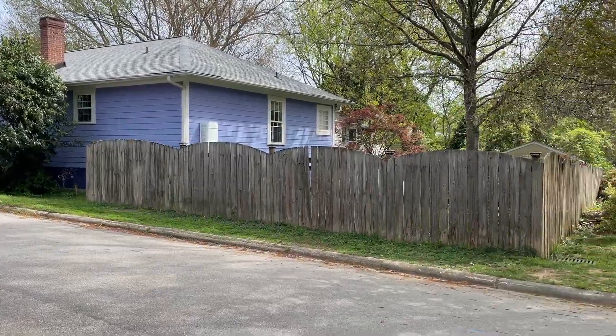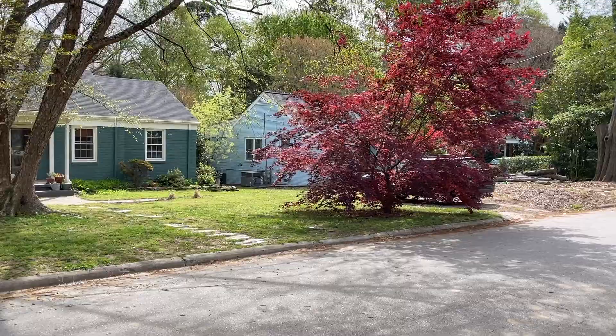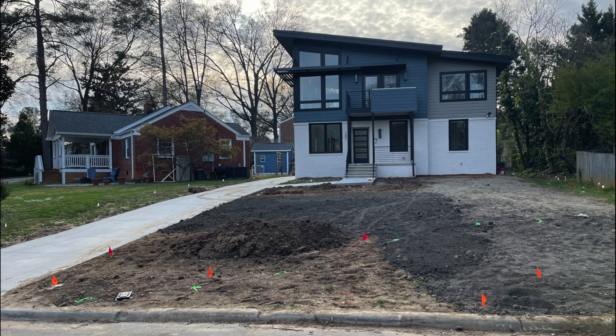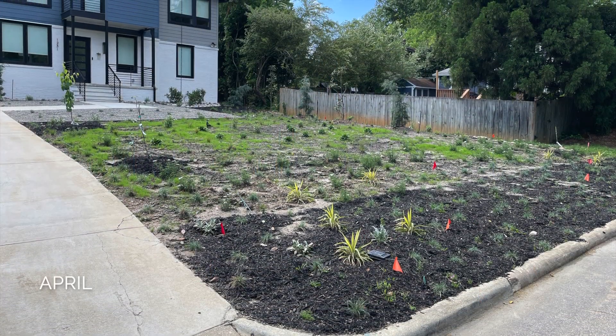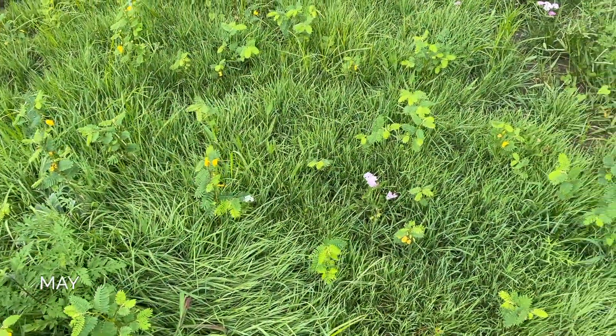Front yards in this neighborhood are typically lawns, but our client doesn't have the time or interest to mow 20 times or more per year. Instead, the design focuses on a constructed grassland that will be much more dynamic than a lawn and more beneficial to birds and pollinating insects, which is a goal of the homeowner.